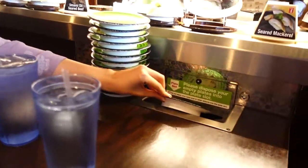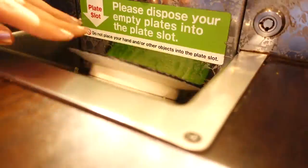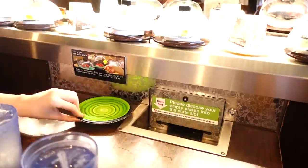Now we are going to eat it here. Ready? Saka na ng plates. Nakakuha kaya tayo ng prize. Let's see, guys. Last one. Anyways, hindi tayo nanalo. Pagkain na lang tayo.